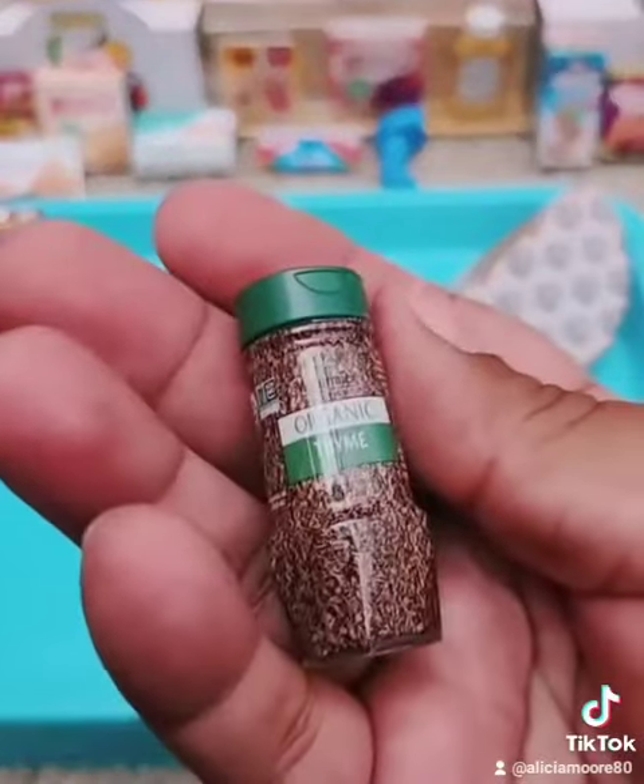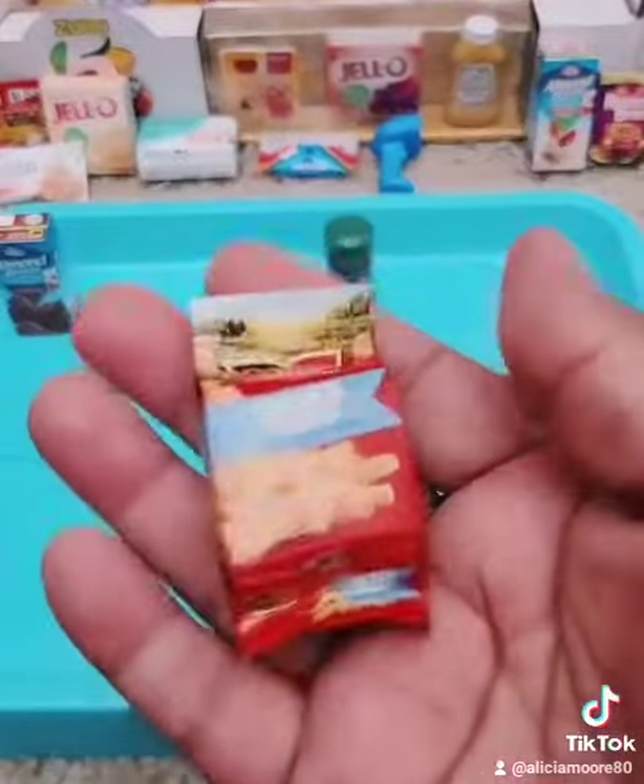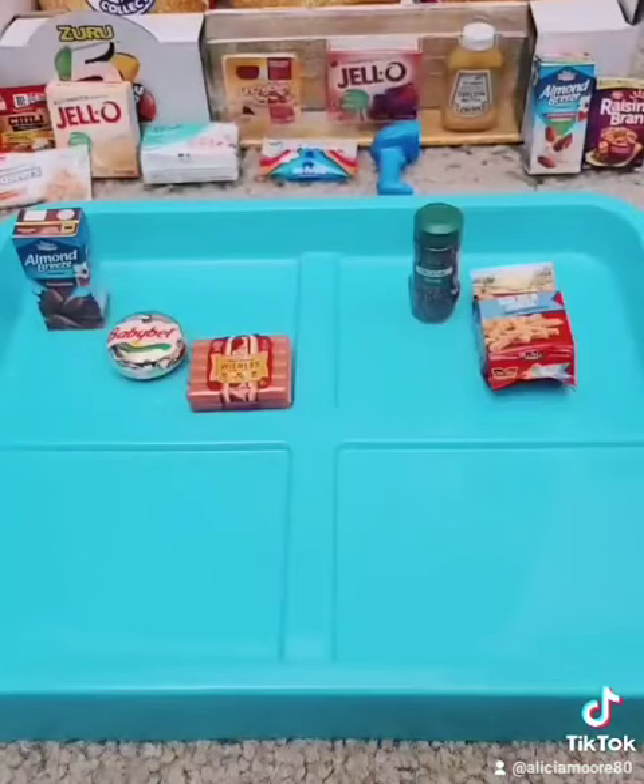Next, a Wave 1 item — Organic Thyme. And finally, another Wave 1 item, the Golden Crinkle Fries from Oreida.